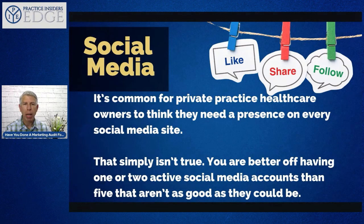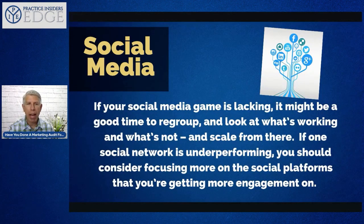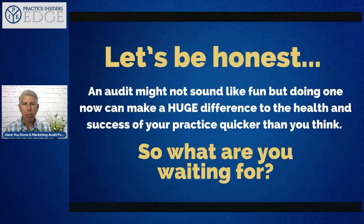From a social media perspective, it's common for private practice healthcare owners to think they need a presence on every single social media site — that's not true. You're better off having one or two sites that you're active on than five you barely use. If you like video, try Instagram, Facebook, and YouTube. If you prefer short text, use Twitter. Stick with something and be consistent. Look at your insights to see what's working and focus on the platforms where you're getting more engagement.